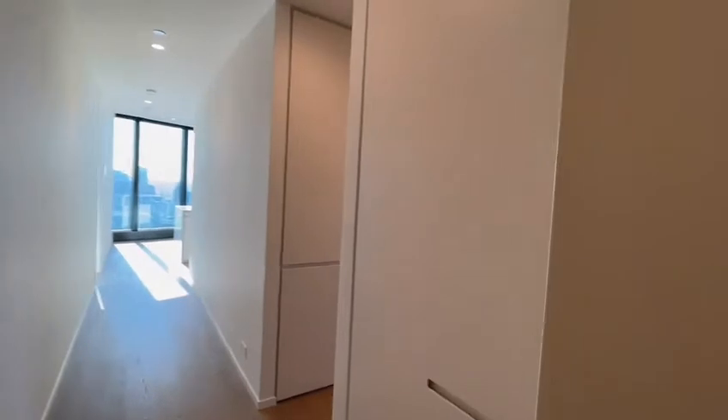This is 7801 of 70 South Bank Boulevard, South Bank, which is on the 78th floor. Entering in, on the right hand side, that's the entrance cabinet.